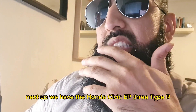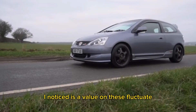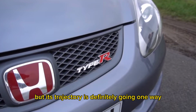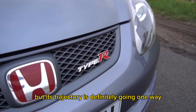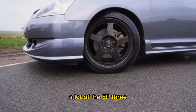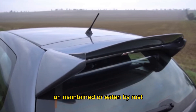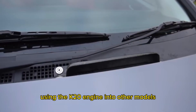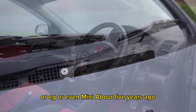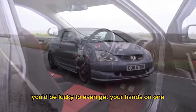Next up we have the Honda Civic EP3 Type R. These have already started increasing in price. What's interesting is the value on these fluctuates — it dips at times or slows and then increases — but its trajectory is definitely going one way. As time goes by and fewer of them are on the market, that's when the true value will come to light. A lot of EP3 Type Rs now have either been thrashed, unmaintained or eaten by rust. About five years ago you could have picked up a decent example for a few grand — now you'd be lucky to get your hands on one for that much.